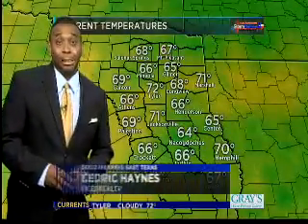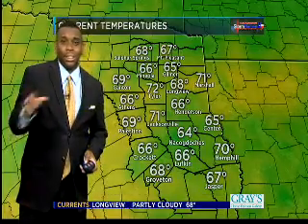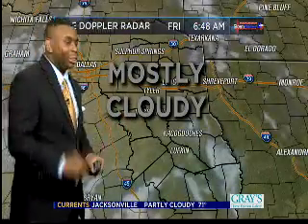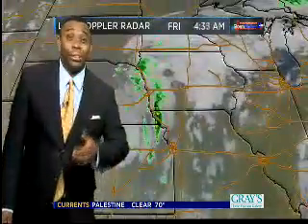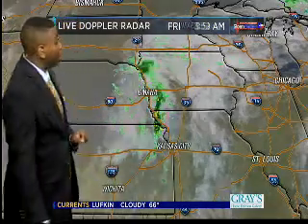Good Friday morning, East Texas. Temperatures are fairly comfortable in the 60s and even some 70s out there. That's because we have a few extra clouds helping to keep temperatures up just a smidge. You can see these clouds scattered about here on Storm Shack and live Doppler radar. No rainfall, but we'll call it mostly cloudy this morning, giving way to partly cloudy skies and eventually more sunshine late this afternoon.